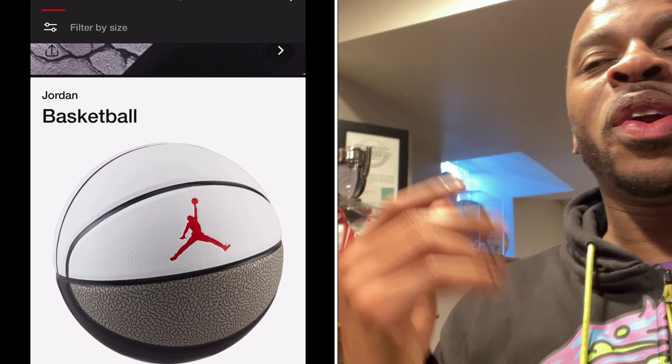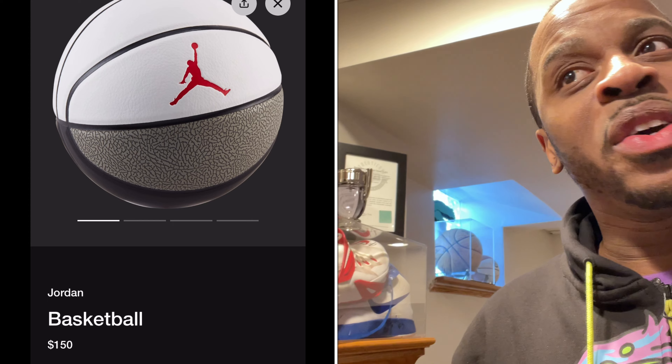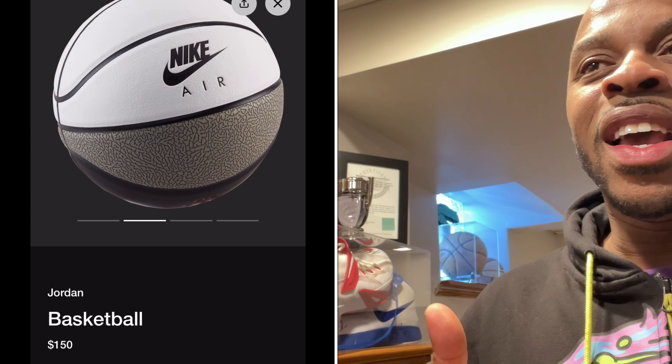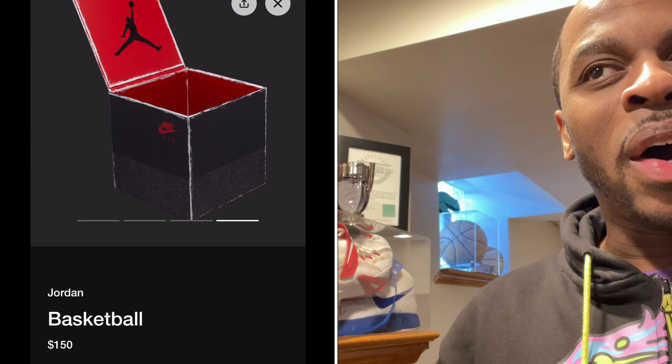In addition to the Air Jordan 3 White Cements, the Sneakers app dropped a Jordan Nike basketball with premium material. It comes with a stand and it's got that elephant print style box.